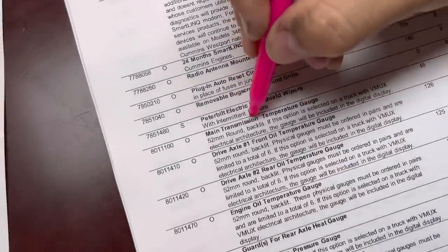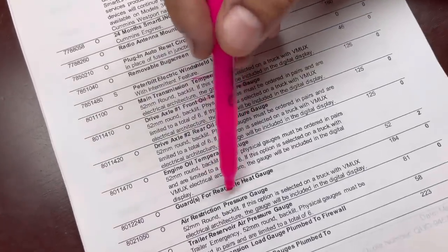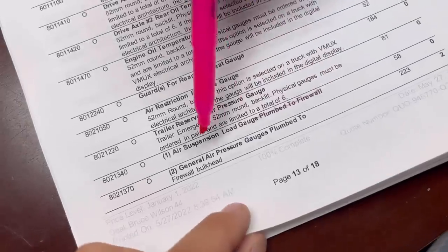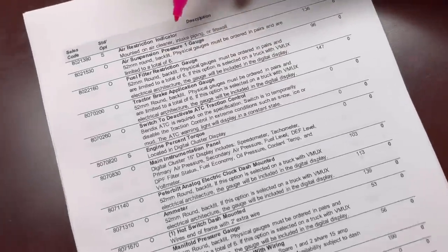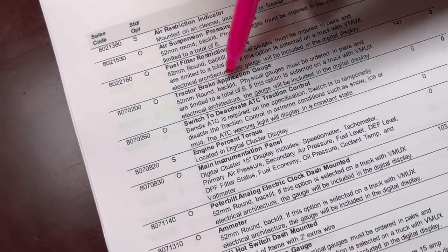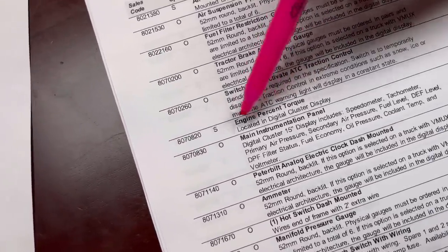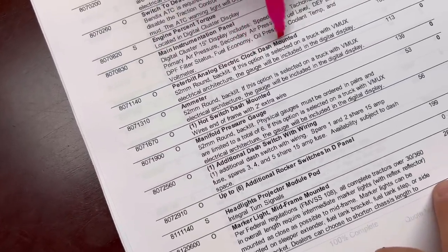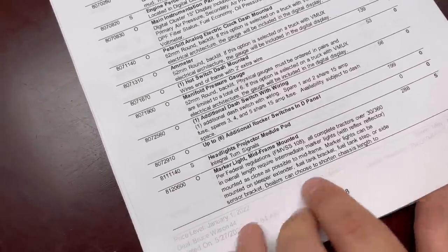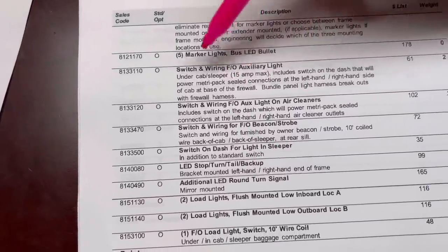Here are our gauges: transmission temp gauge, oil temperature gauge for the front axle, engine oil temp, air restriction gauge for the air filters, trailer air gauge, suspension load gauge, general air gauge, air suspension gauge, fuel filter restriction gauge, tractor brake application gauge. We do have a switch to deactivate traction control. Engine torque gauge, electronic clock, amp meter, boost pressure — so many really cool gauges. Plus extra rocker switches and auxiliary light switches for our suspension dump and other functions.